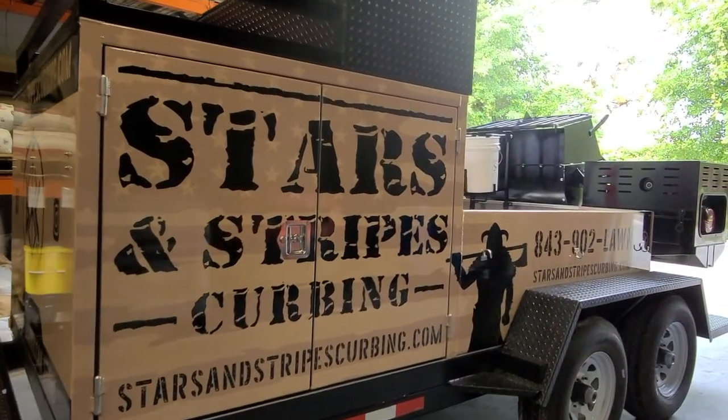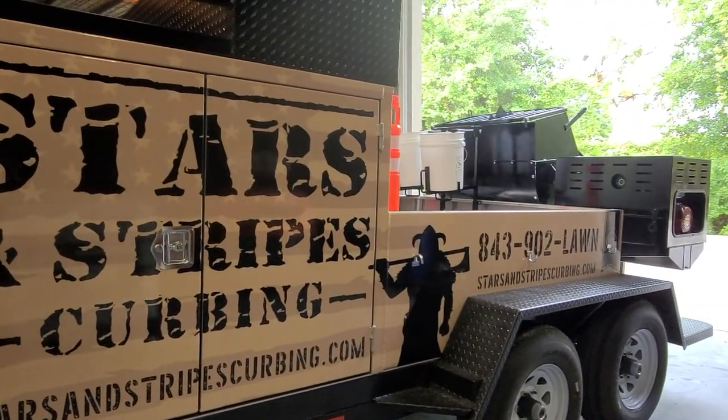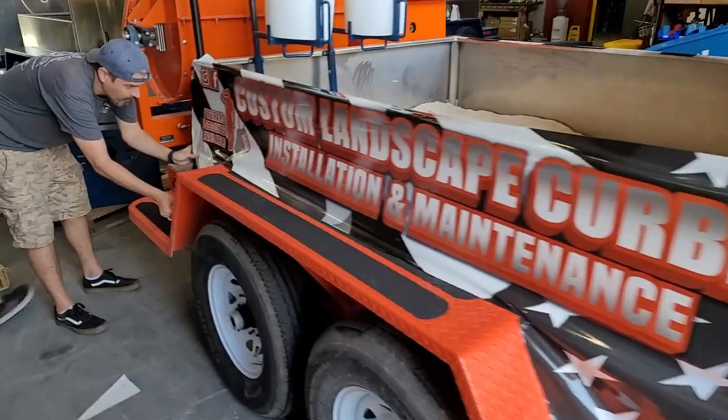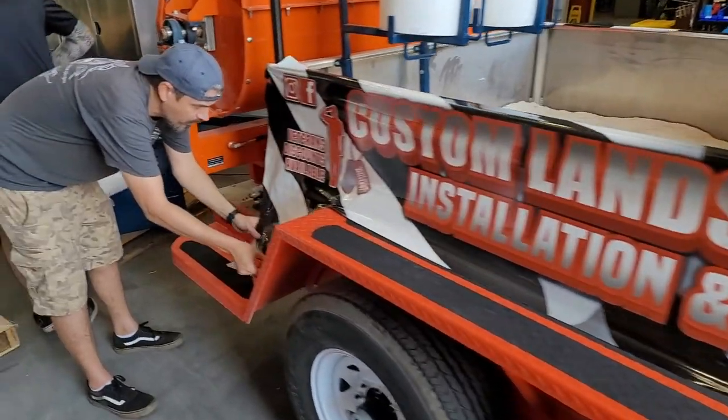The convenience of having it done here — we don't have to go waste another day or two or a week at somebody else's shop having them measure it and fit it. It's done. We pick up our trailer and go to work.